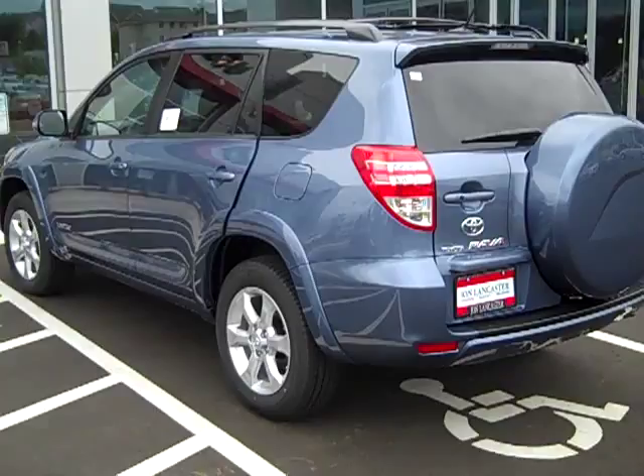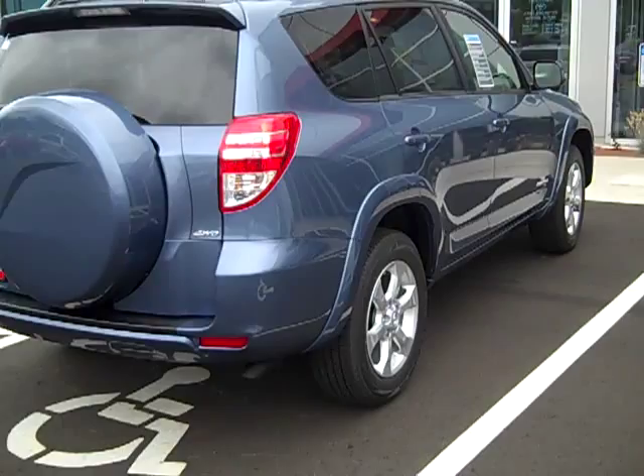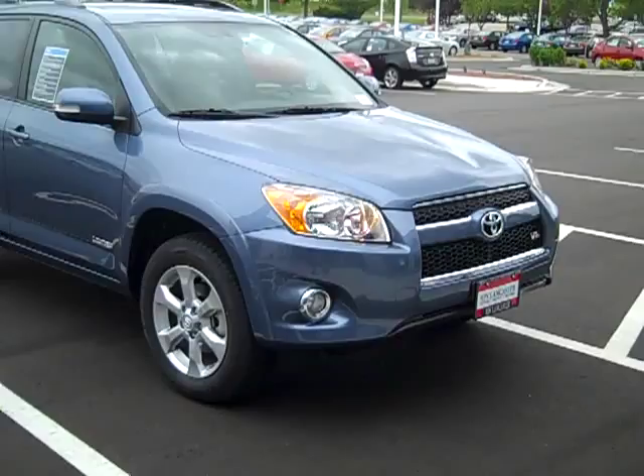It's got smart keyless entry on the doors, so you can walk up to the car, leave the key in your pocket, just touch the door, and the doors will unlock. Smart key works on the two front doors and the rear cargo door. 17-inch wheels, similar to what you have now on your Sienna. Fender flares. It's got fog lights, and it has the automatic light control system, so you just set the lights to auto — they turn on automatically at night, daytime lights during the day.